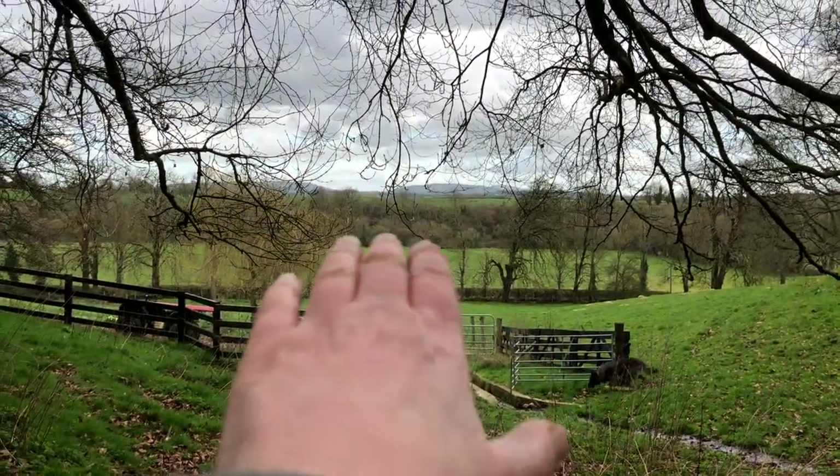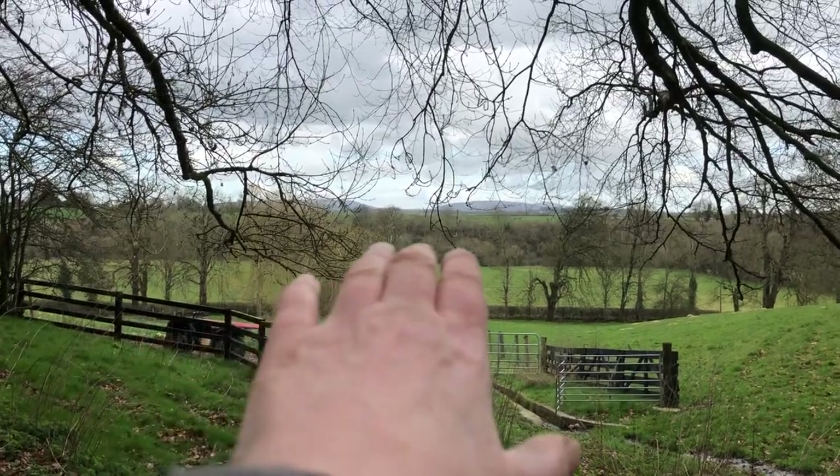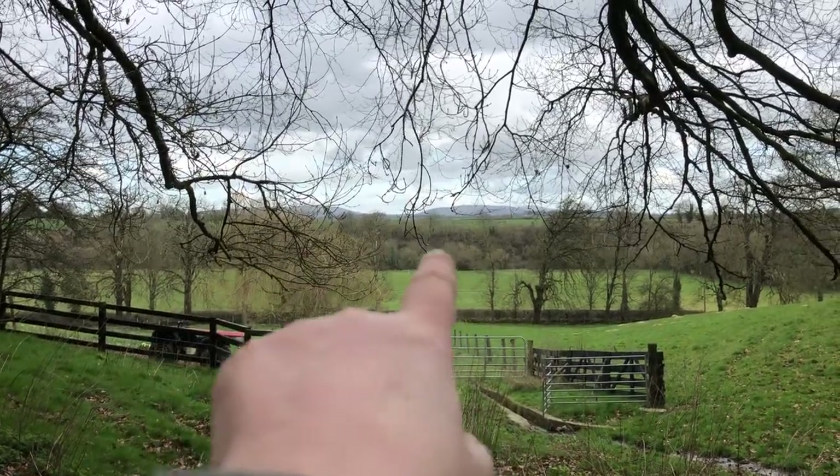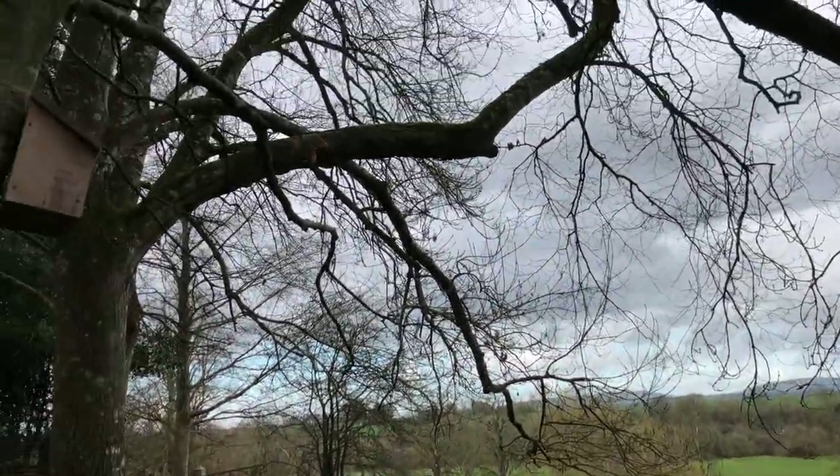Our river edge is over there. This is the main road. Those are our fields down there, and there's the river down there. So it's always biodiversity.